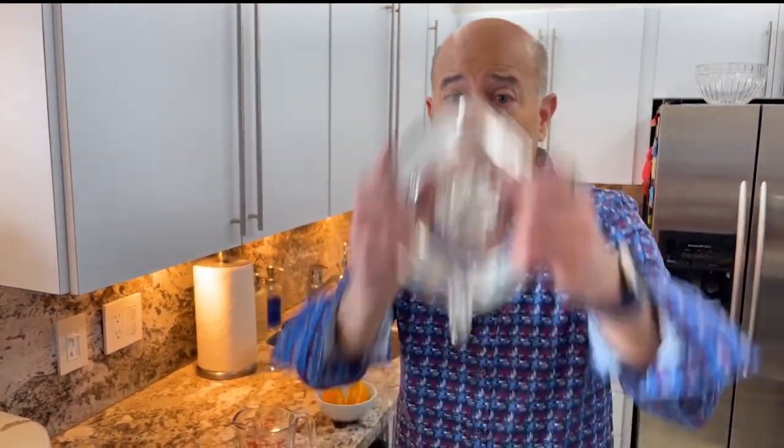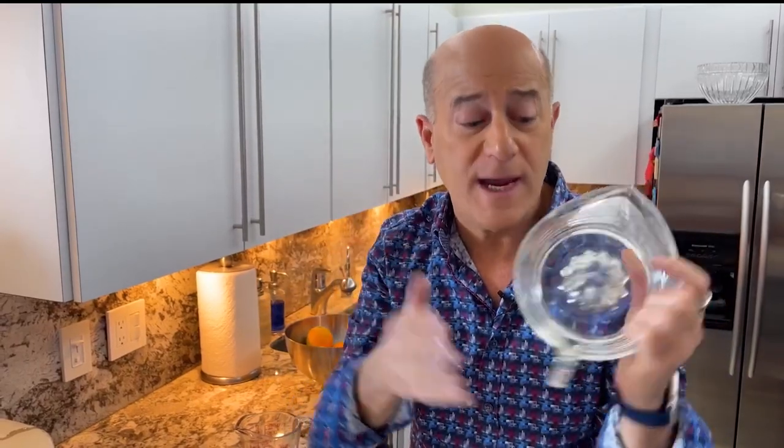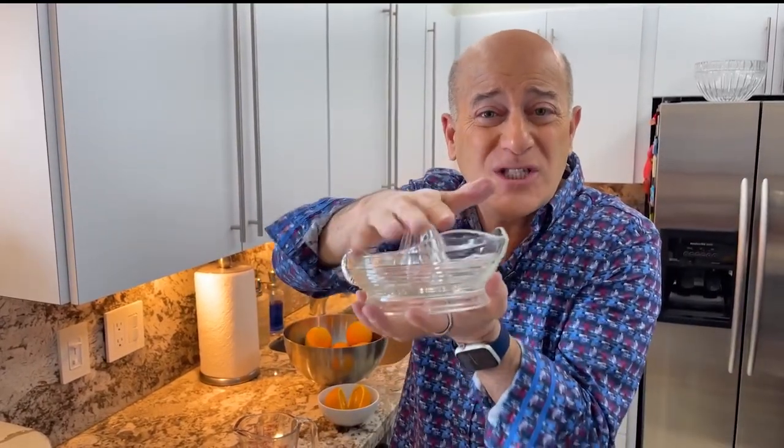Problem number two: the juicer. It's been around for a hundred years and it works great, but the problem is it takes up so much space in your drawer.